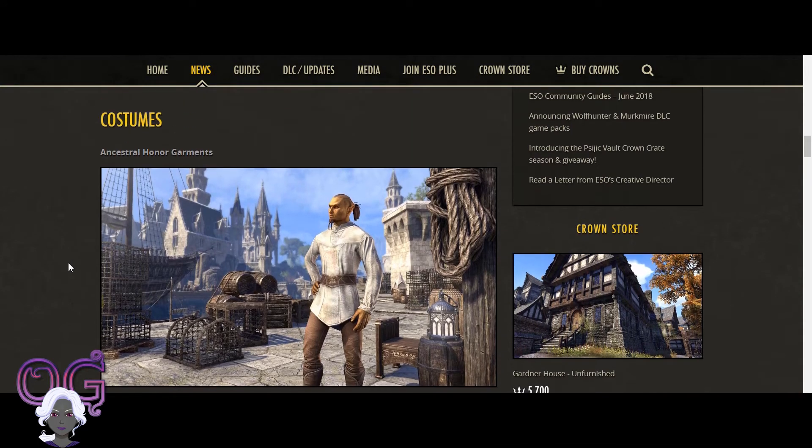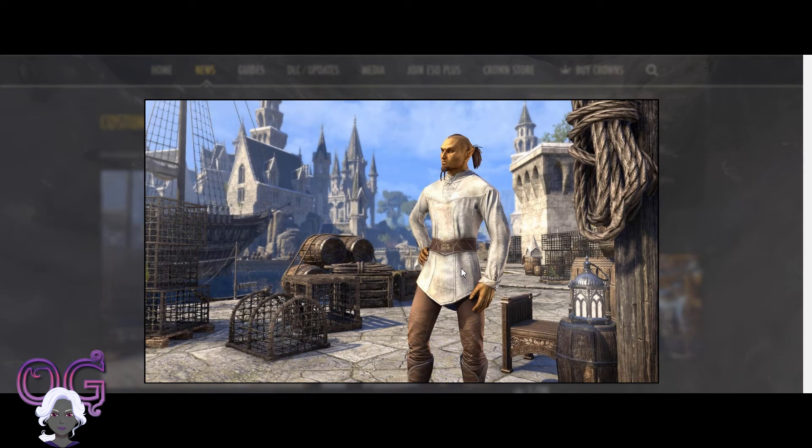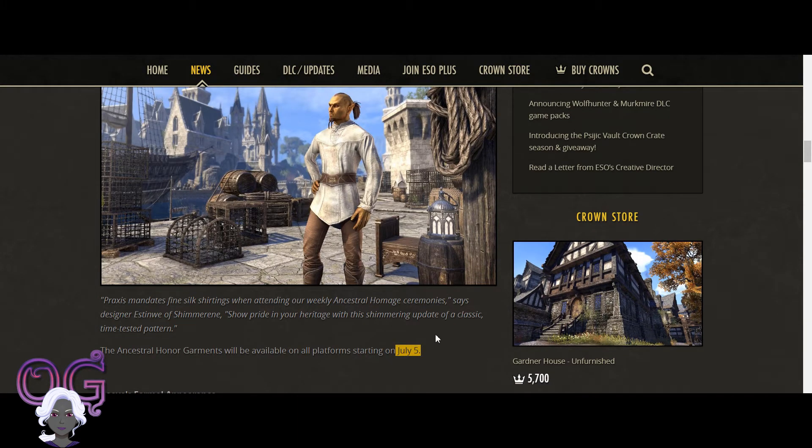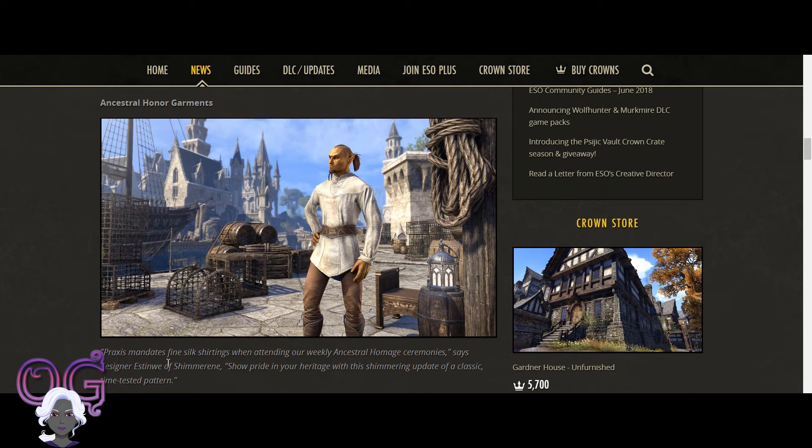For costumes, we're going to have Ancestral Honor Garments. This looks like an Aldmeri garment for the Altmer, and it looks pretty nice. For the guys, it's good to have some nice clothing. This should be available pretty soon on July 5th. There's a little lore blurb: 'Praxis mandates fine silk shirtings when attending our weekly ancestral homage ceremonies' — Estinwe of Shimmerine. 'Show pride in your heritage with this shimmering update of a classic time-tested pattern.' So this is a little lore piece for the Altmer.